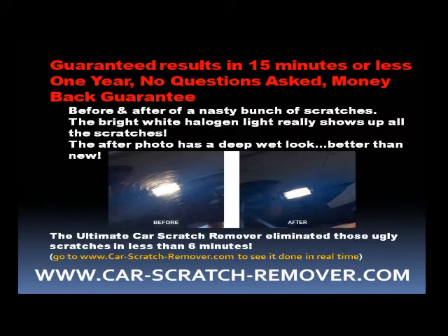Guaranteed results in 15 minutes or less. One year, no questions asked, money back guarantee. Check out the before and after of a nasty bunch of scratches — the bright white halogen light really shows up all those scratches. The after photo has a deep wet look, better than new. The ultimate car scratch remover eliminated those ugly scratches in less than 6 minutes.